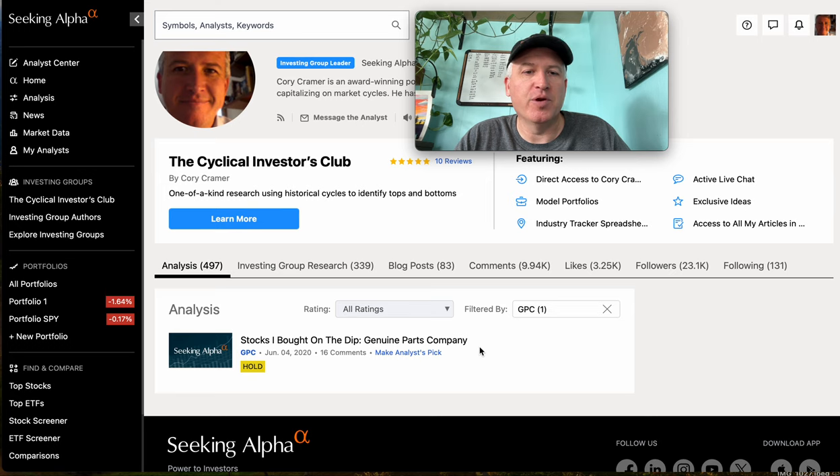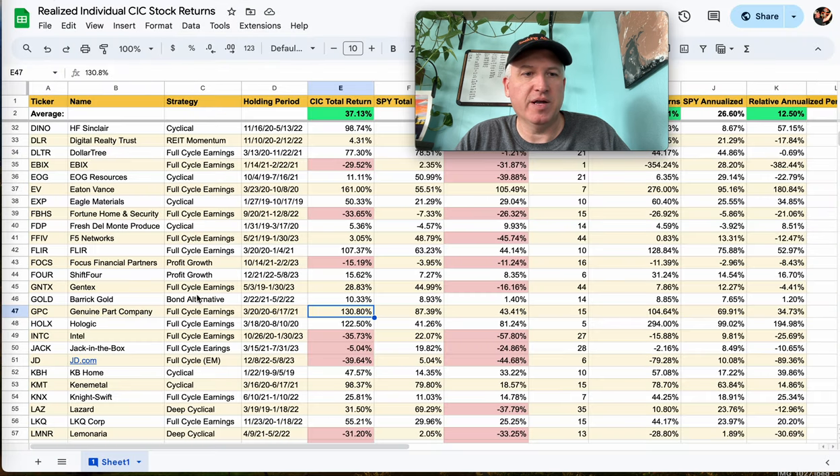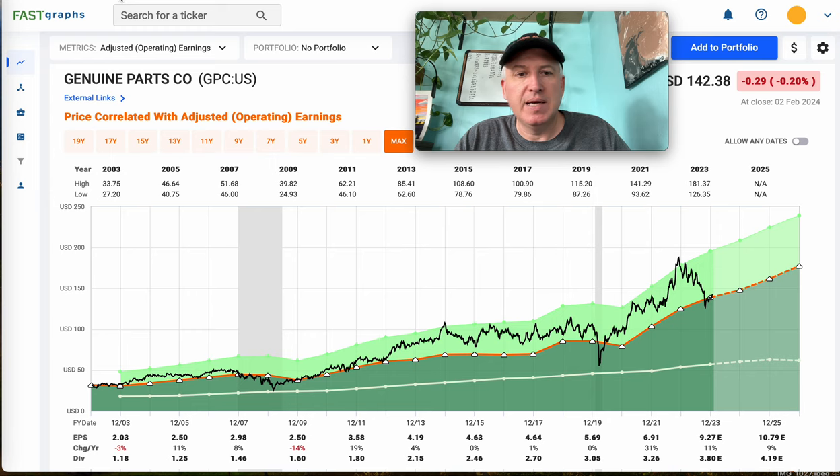This was part of a series I wrote about buying it. I did eventually take profits. I held it from 3-20-20 to 6-17-21 — a little over a year, about 15 months — and made 130% profit. So that one worked out really well for me. I sold it based on valuation at the time. I bought it when it was very cheap.